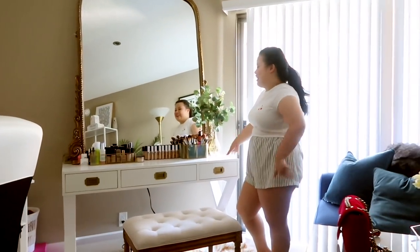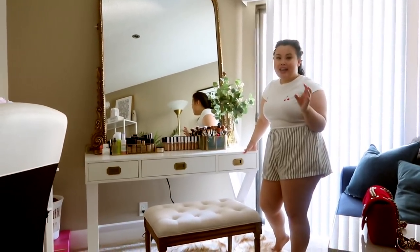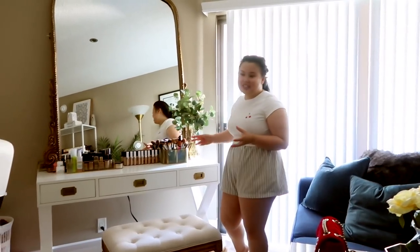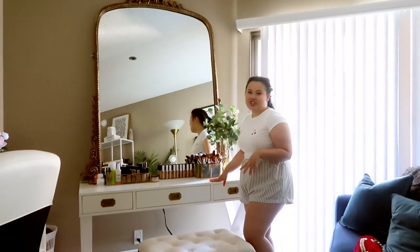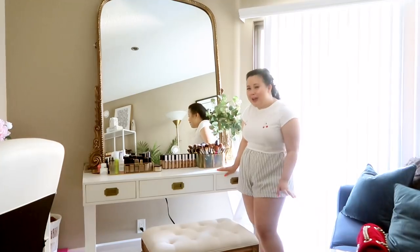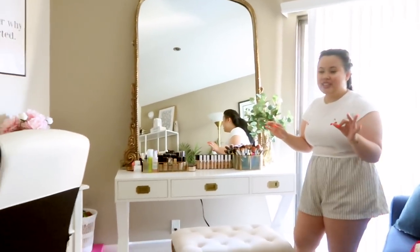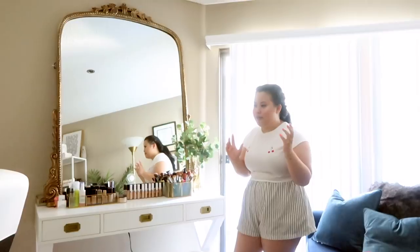So this is my beauty area. If you guys watched my makeup collection video, I had an Impressions Vanity and two Alex drawers, but when I moved into this apartment I wanted something a little bit smaller — a place where I can put a little bit of makeup and not have my whole collection. I left my old vanity setup for my sister. This desk is from Living Spaces. I love Living Spaces — it is like the best place in the world. You just go there, write down what you want, they deliver it and assemble everything.